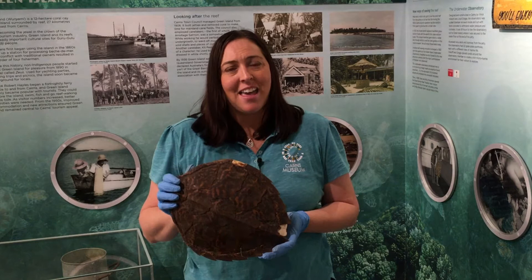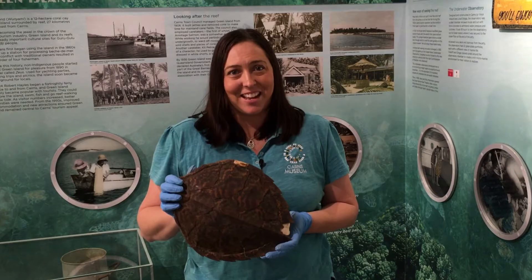We hope you enjoy today's activity. Thanks Belinda — Sari here from the Cairns Museum, and today we are talking about turtles.